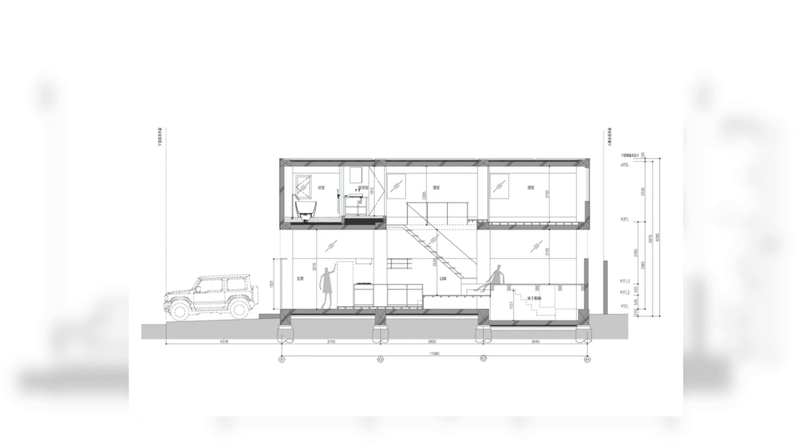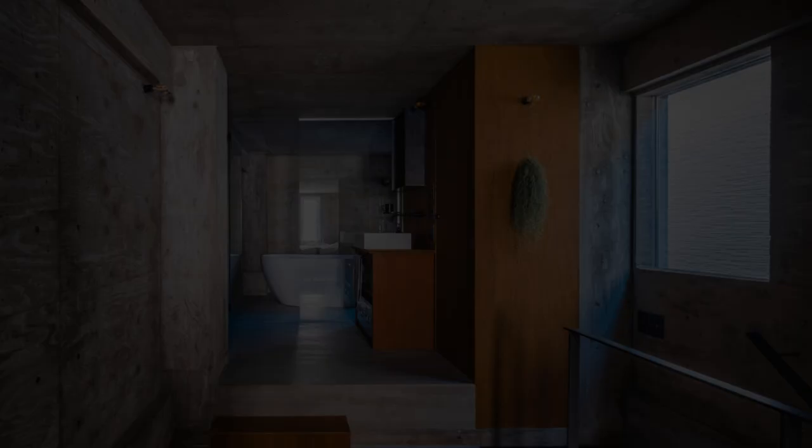In contrast to the first floor, the windows and ceiling height of the second floor are limited to create a cozy space. The intention was to create a state in which these two spaces correspond and complement each other.